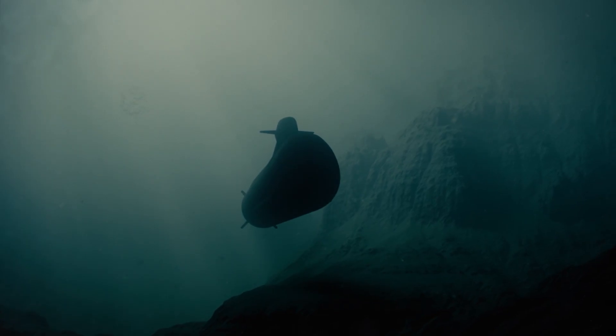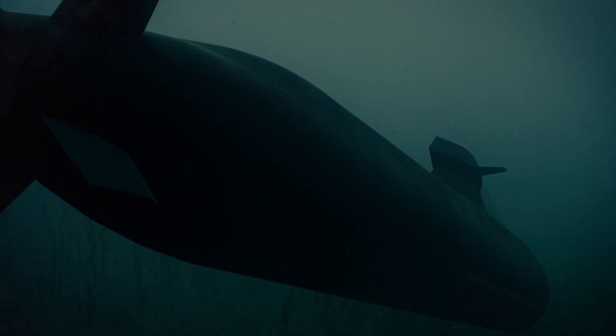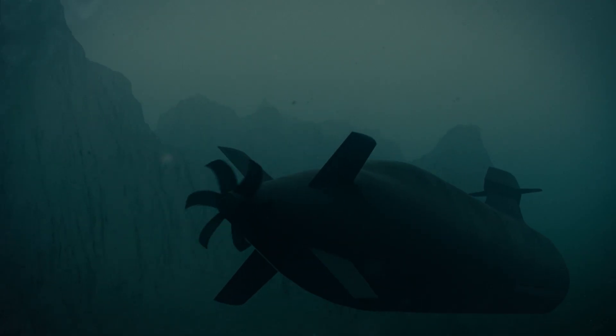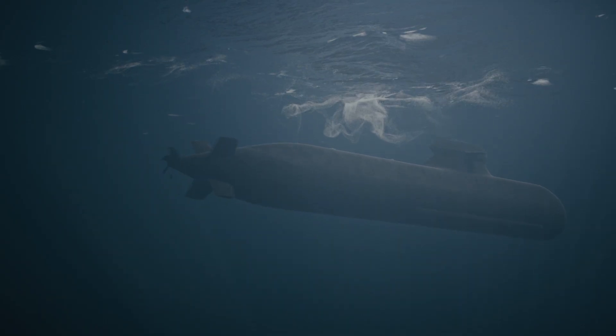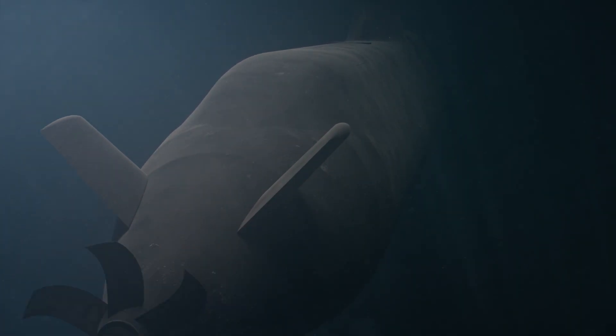With its proven record of delivering complex naval solutions, Saab's capabilities cover the entire spectrum of surface and subsurface operations. With A-26, Saab delivers a complete submarine system, built and designed to meet today's challenges and to anticipate those of the future.